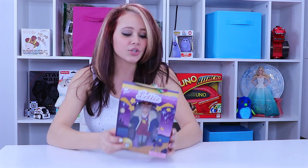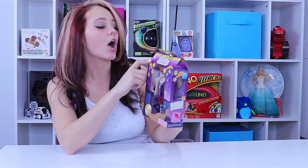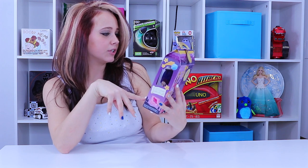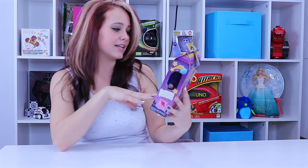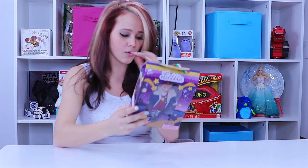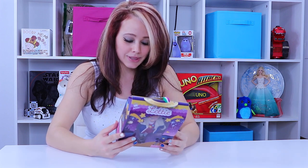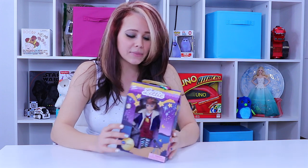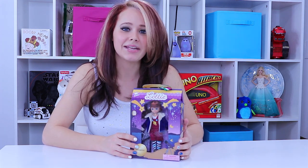So Stargazer Lottie — this is from R-Clue, the Toymaker's R-Clue. It's rated for kids 3 and older and she's a little red-headed gal with her telescope. Looks like she belongs to a Lottie collection and it comes with solar system collection cards. I'm excited to get this opened — I've never played with a doll quite like this one, so let's go ahead and pull her out of her package so we can get right down to playtime.